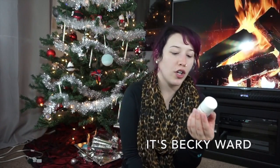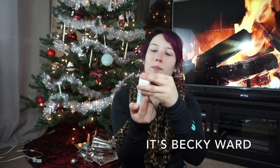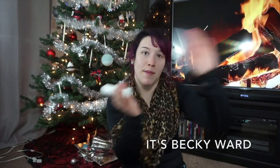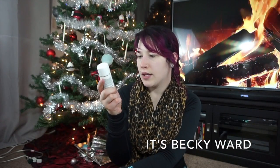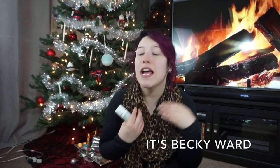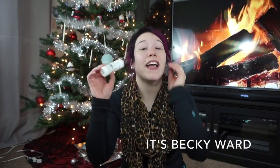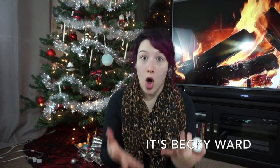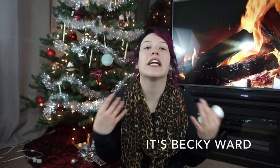Another cleanser I like is this GlamGlow Super Cleanse daily clearing cleansing treatment. I have a small travel size because I didn't want to spend $39 without trying it first, but honestly I love it. It's a mud-to-foam formula. I'm sure you've heard of GlamGlow — they first came out with amazing masks and this was the first cleanser I tried. This one is for problem skin, skin imperfections, pore refining, mattifying, and clarifying.